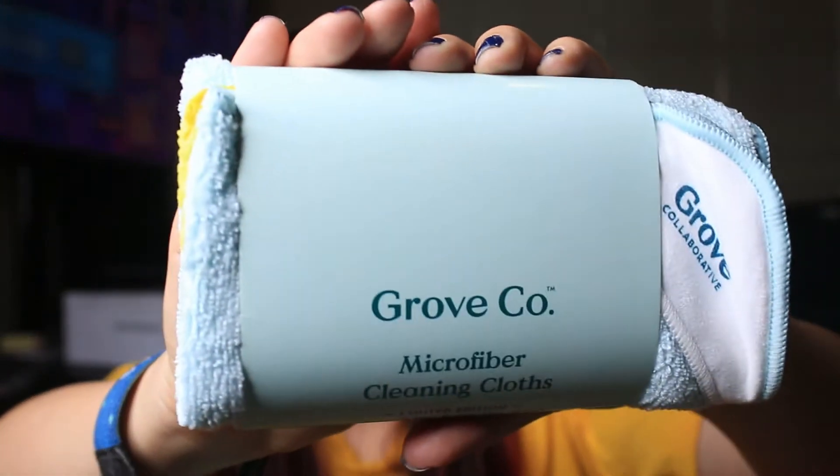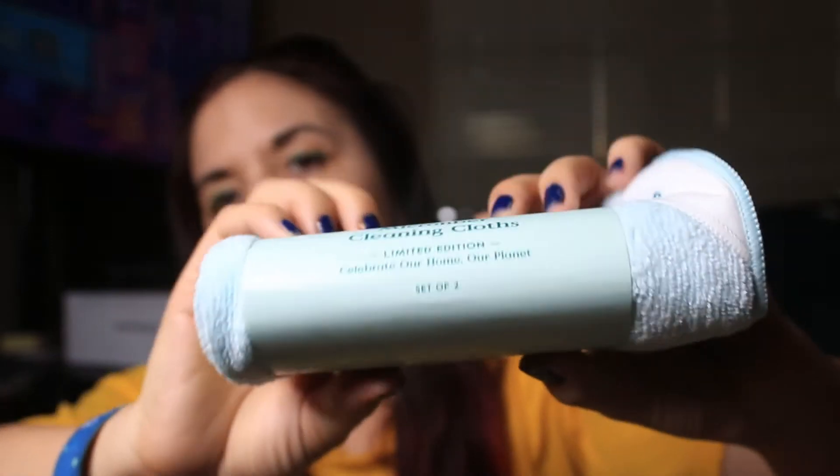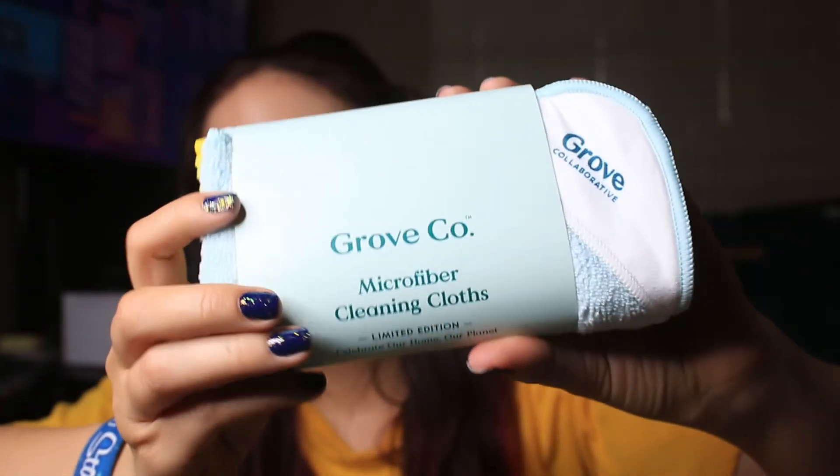Next are microfiber cleaning cloths, limited edition, with the theme 'Celebrate our home and our planet.' These are just cleaning cloths you can use on your face, for wiping surfaces, or really anything you'd use a hand cloth for.